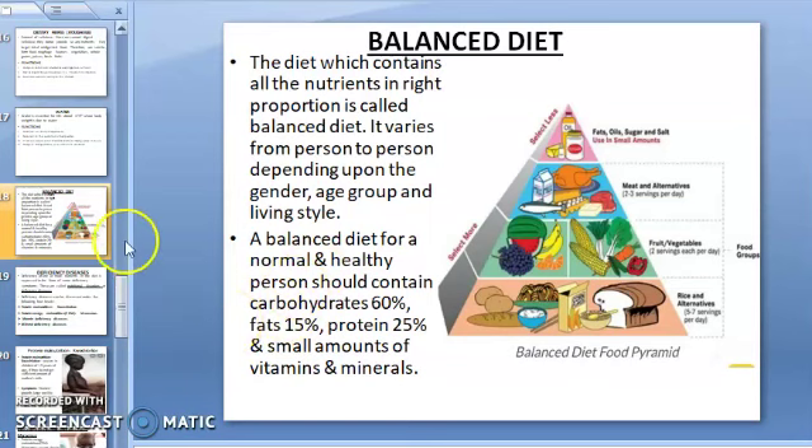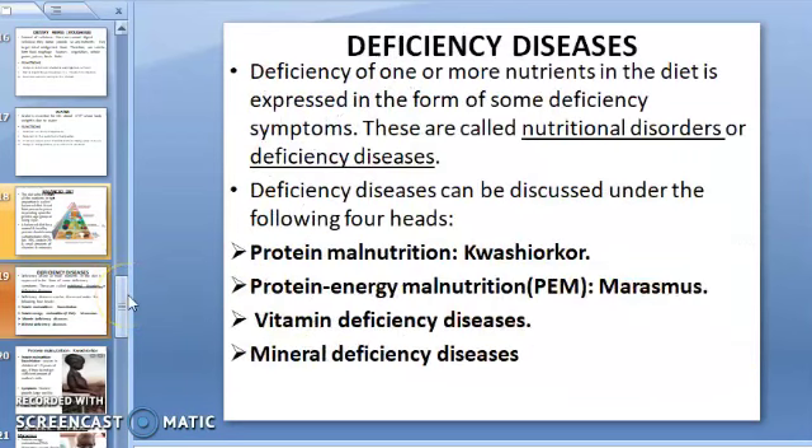Now the next topic is deficiency diseases. Deficiency means lack or shortage of nutrients. When there is a shortage of nutrients in our diet, it causes deficiency symptoms in our body, which are called nutritional disorders or deficiency diseases.